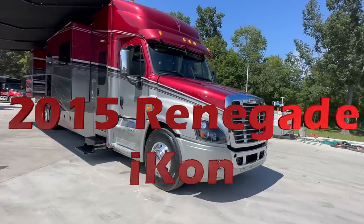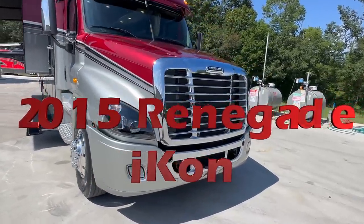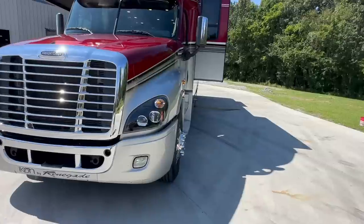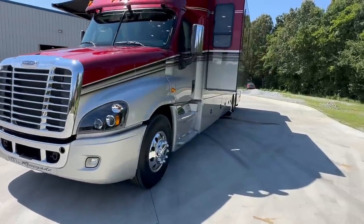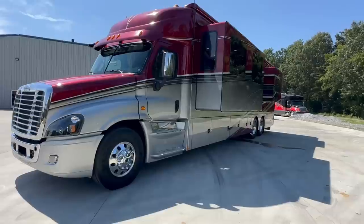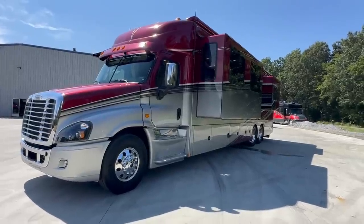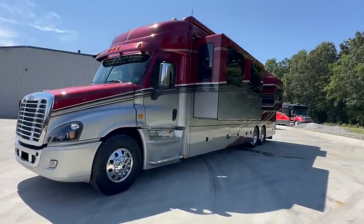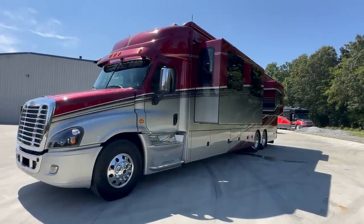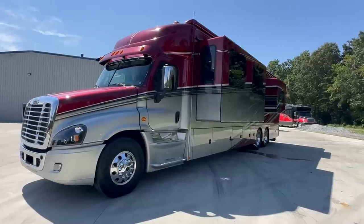This is a 2015 Freightliner Cascadia chassis with an 18,000-pound steer axle and dual tandem 20,000-pound drives on the back. This is a twin-screw truck, meaning both axles on the back push the truck — it's not a tag axle. This is the real deal. 22,000 original miles — super low for a 2015. It looks brand new inside and out.